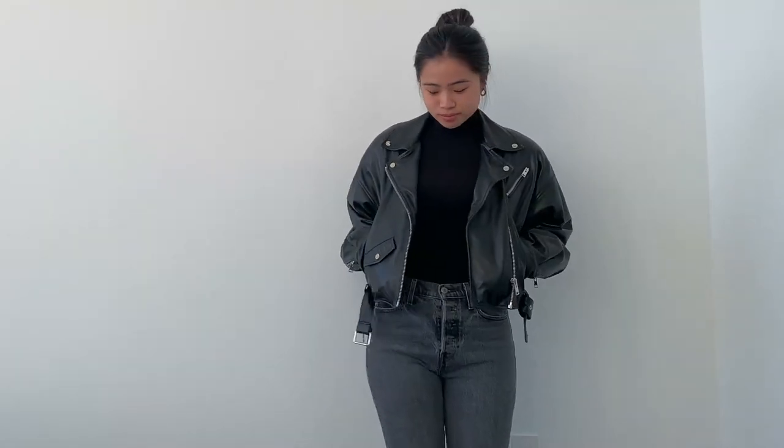Here, I simply took out the Wilfred Free Boyfriend button-up shirt and added a blue shirt, then added a black leather jacket for an all-black look.